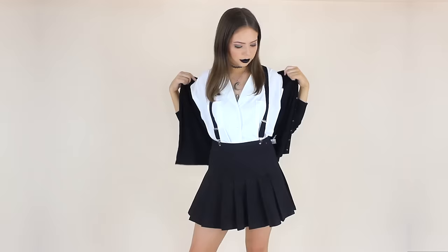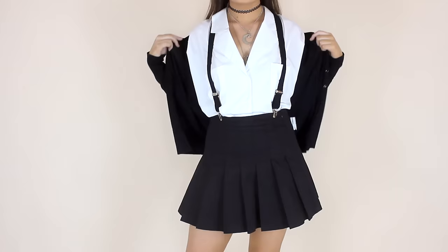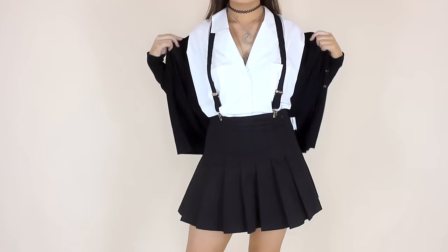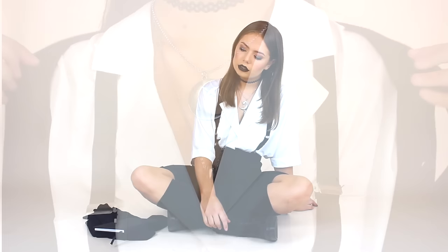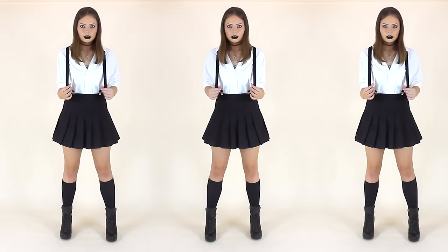Time to take a turn down a much darker path, but still a 90s classic — The Craft. These four witches obviously have more of a gothic feel to them, but it's not too intense, which means it's still really easy to recreate. I'm going for Rochelle's look, and I had all of these items in my wardrobe already, so it would be great for a last minute costume idea, especially if you went with three of your friends and did a girl squad sort of thing.